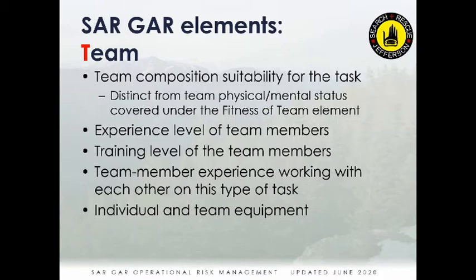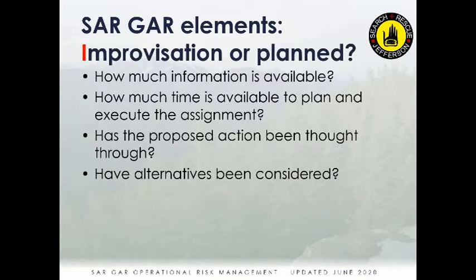Equipment also figures into the team element — whether the team can carry what's needed to accomplish the task. If we roll out to a call without a JSR vehicle and don't have rescue-rated ropes and a litter, trying to do the job with cobbled-together equipment would be a red for this kind of task. These are examples of what team composition means, distinct from whether everyone is well rested and ready for the call.